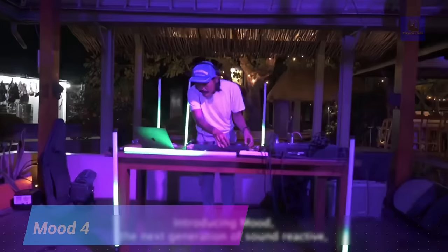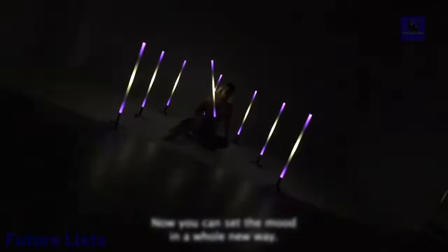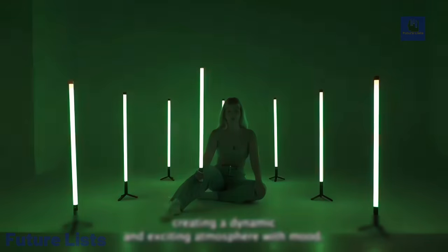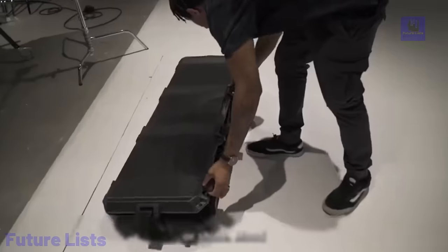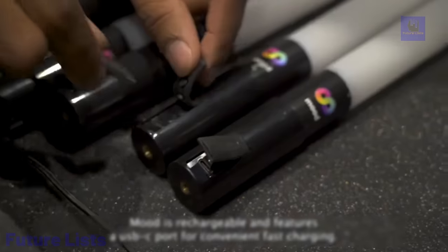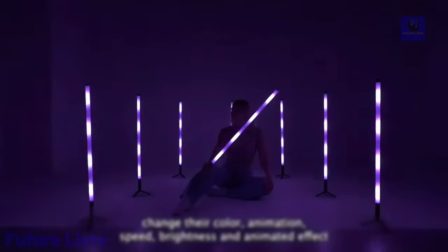Unleash your creativity with Mood 4. Enjoy sound-reactive lighting and customize LED light strips to match any mood. Control it all wirelessly using the mobile app and create custom light shows with ease. It features Bluetooth 5.0 connectivity up to 30 feet, a sound-reactive mode that syncs lights with music based on beats and frequency, millions of color options, adjustable brightness, and 150 individually addressable RGB LEDs. A rechargeable battery provides up to 10 hours of use, and the user-friendly smartphone app lets anyone get creative with their lighting setup.